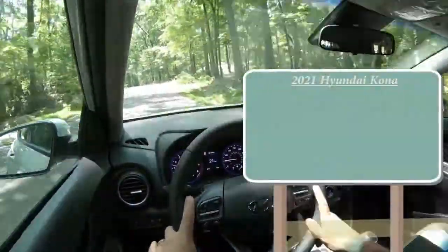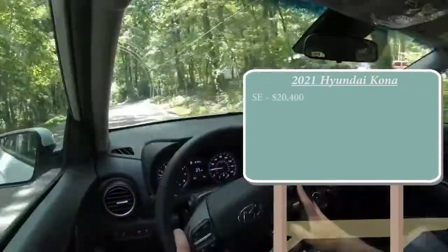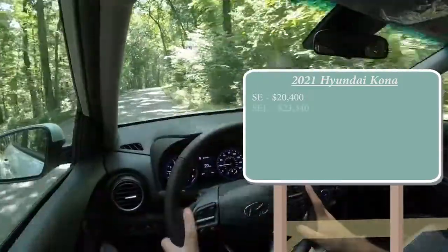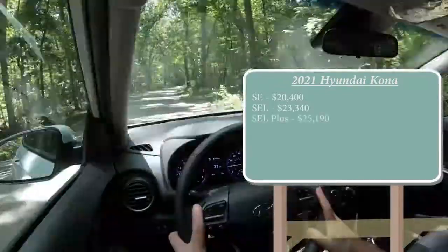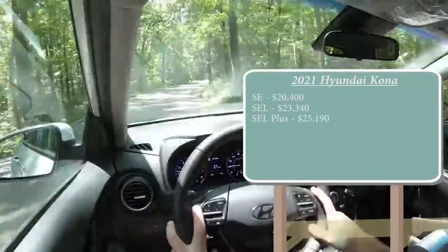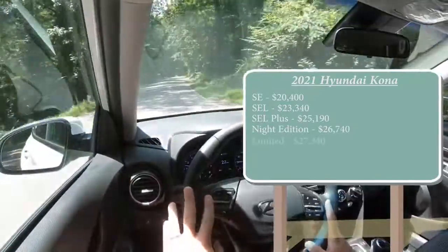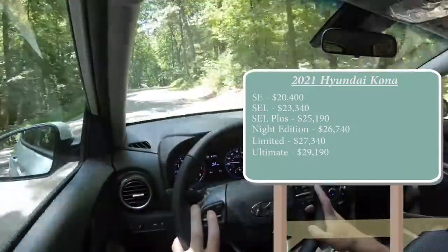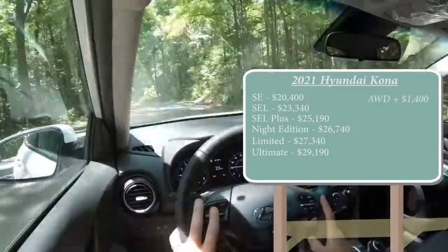As always, let's start with pricing. There are several different trim levels for the 2021 Kona. The SE starts at $20,400 — a modest $100 increase over the 2020 model year. SEL at $23,340. SEL Plus at $25,190. The Night Edition, which is a new trim level for 2021, starts at $26,740. Limited at $27,340 and Ultimate at $29,190. That was all for front-wheel drive; simply add $1,400 to any of those prices for all-wheel drive.